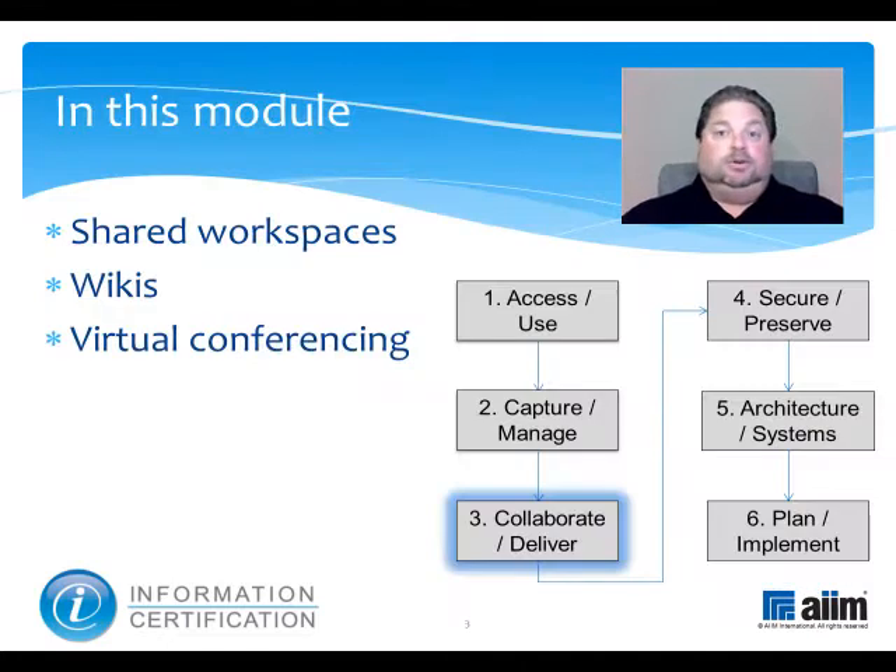This module is one of two to discuss the major enabling collaboration technologies. Part of the Collaborate and Deliver knowledge domain, one of six within the certification program, it will talk about shared workspaces, wikis, and virtual conferencing.